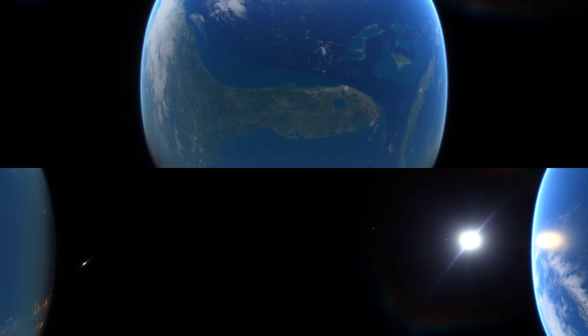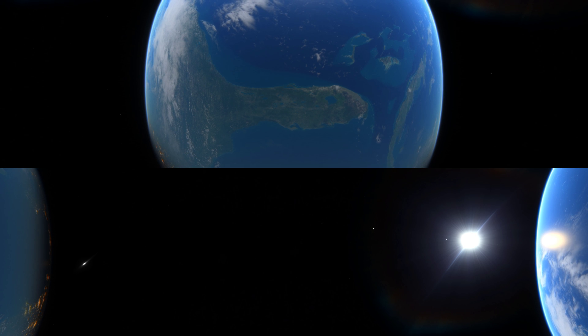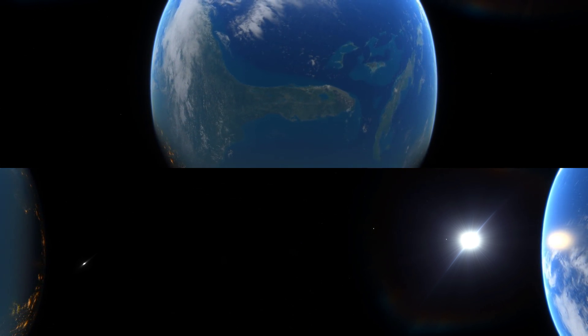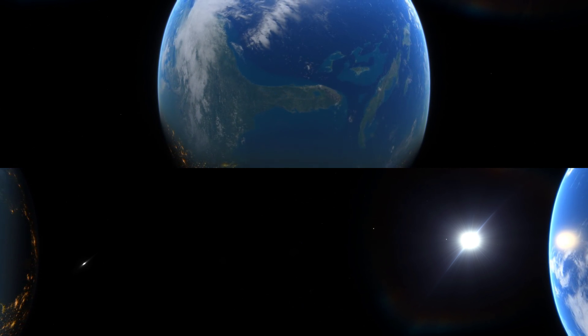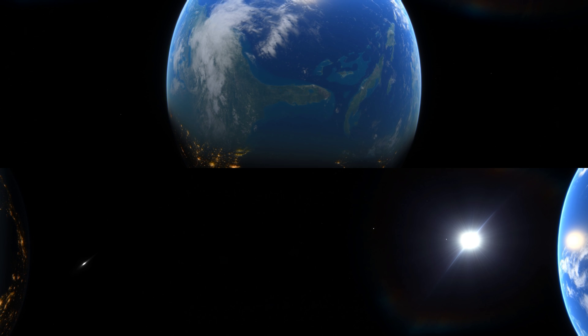At this higher altitude, the night side of the planet becomes visible. Leaving Earth.